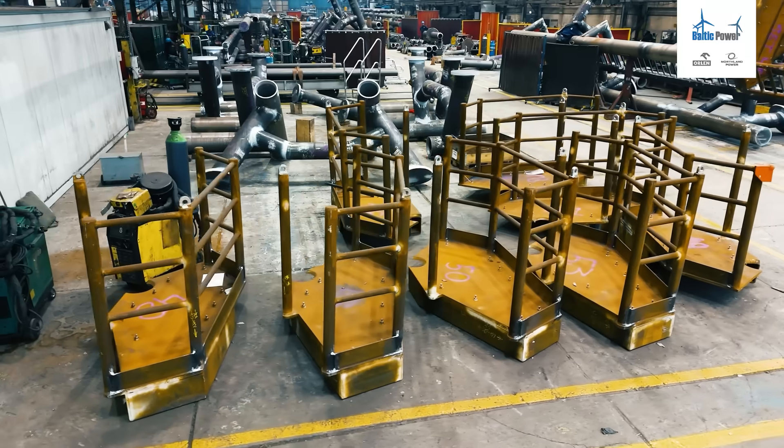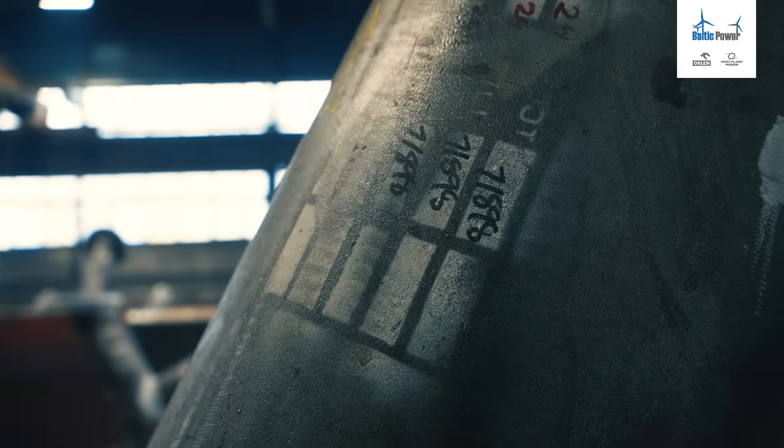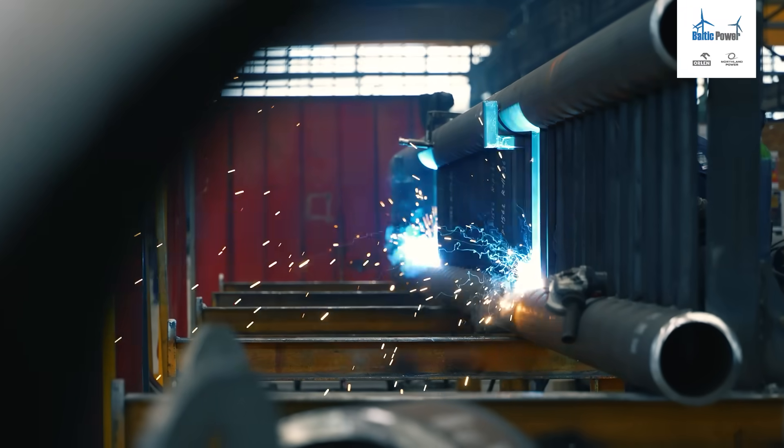In Niemodlin, we have the final stage of the manufacturing process. We are applying here an anti-corrosion system. The corrosion system is very specific for the offshore wind market, so this process is under strict control.